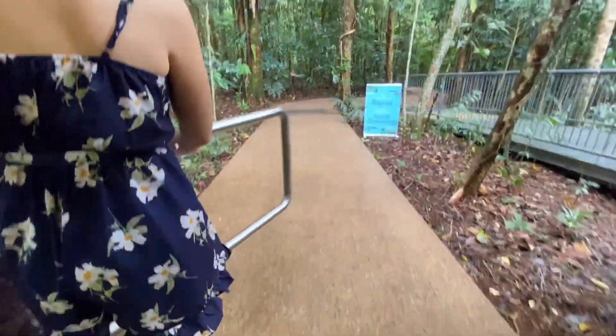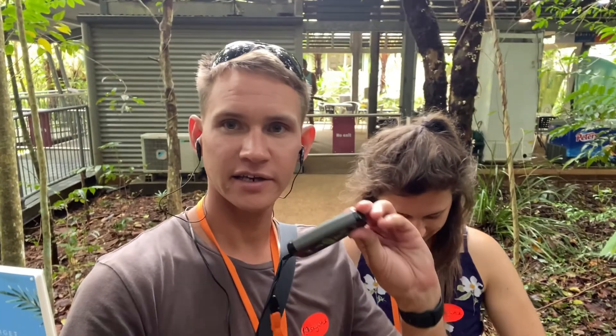Here we are in the park. We've got these little fandangly little things that play some audio tracks for us. So let's go explore.